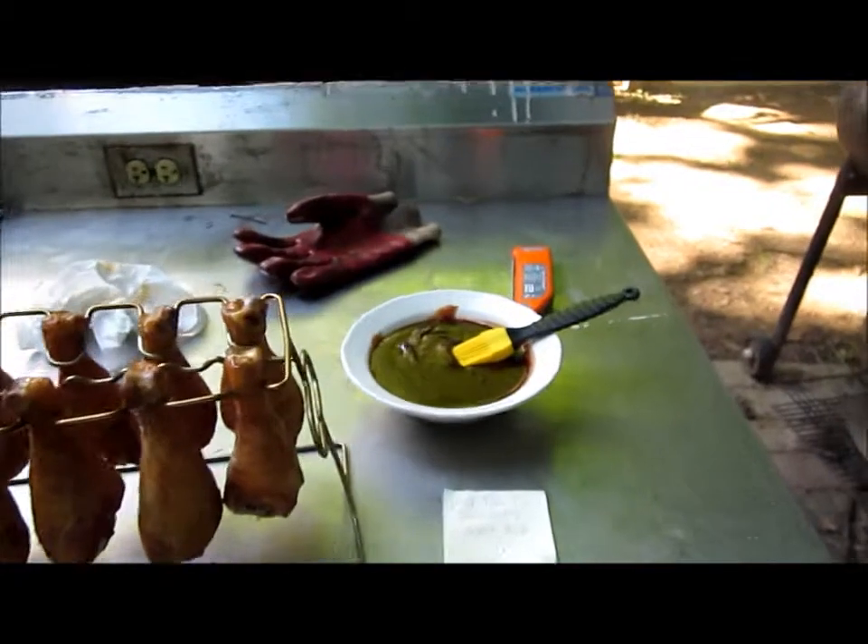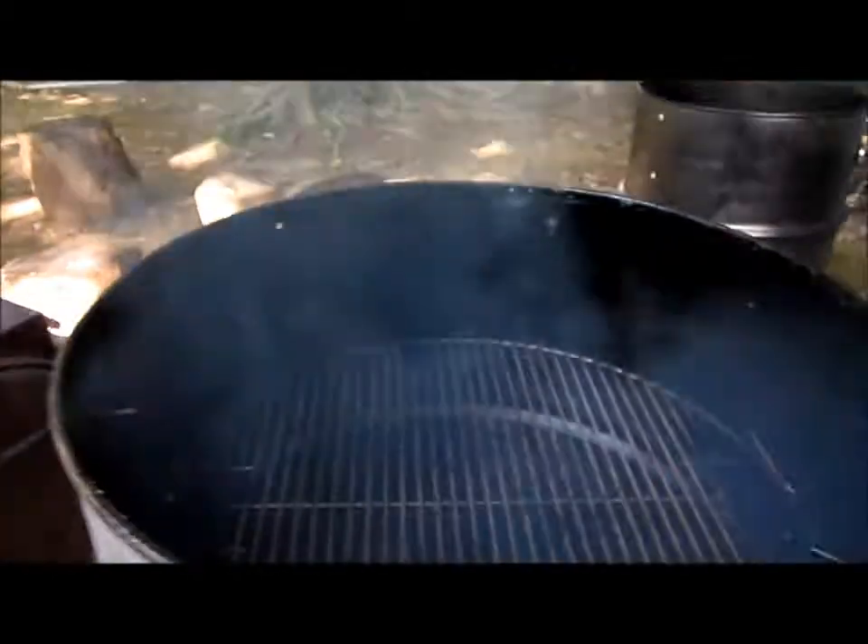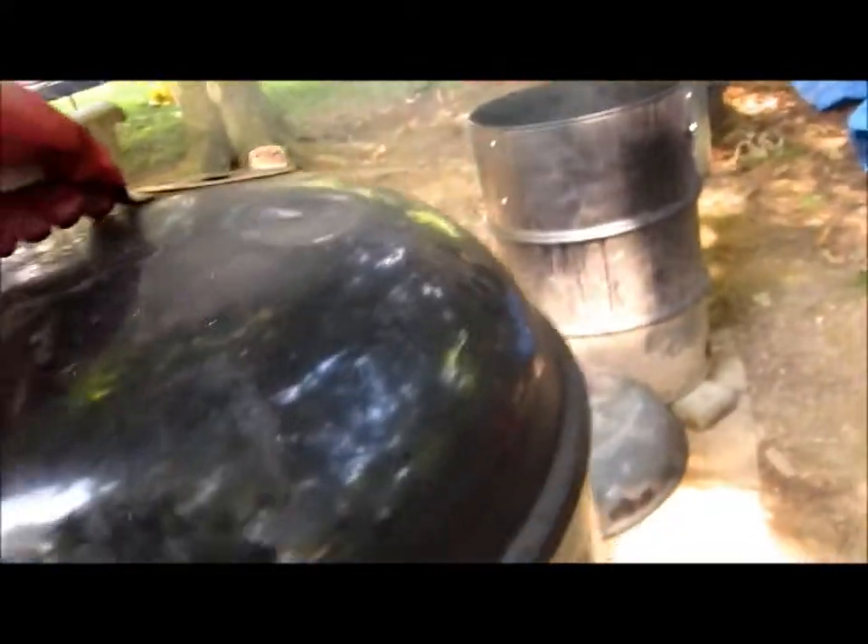We're going to put some sauce on them, put them back in here, and then they'll go about another half hour. And that's going to be our dinner tonight.